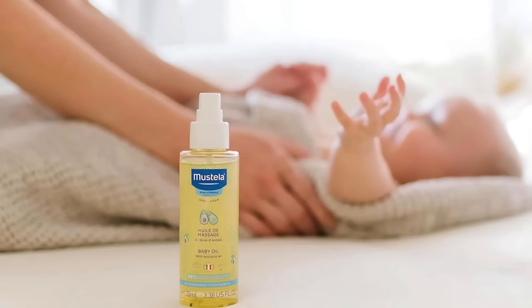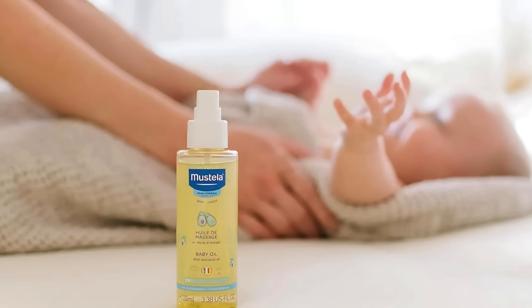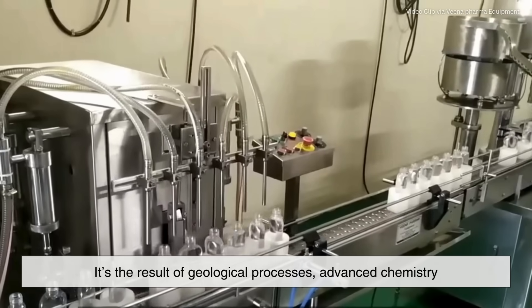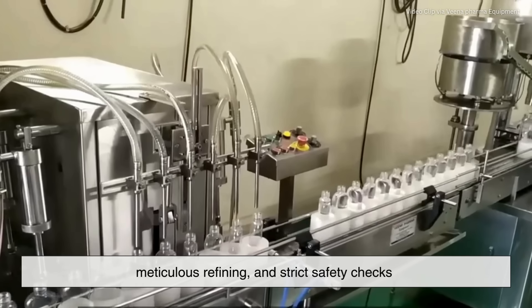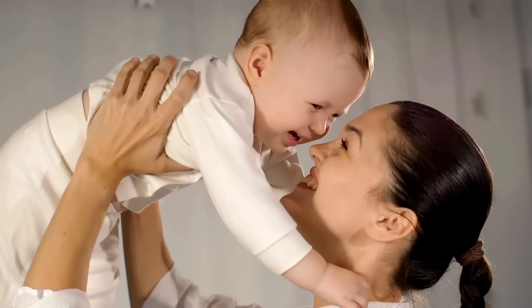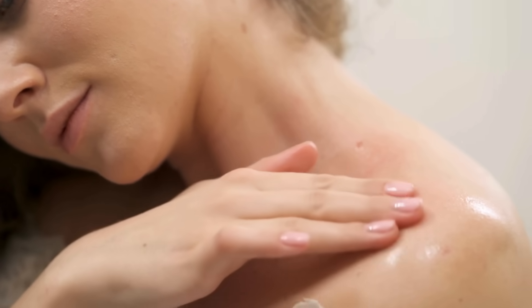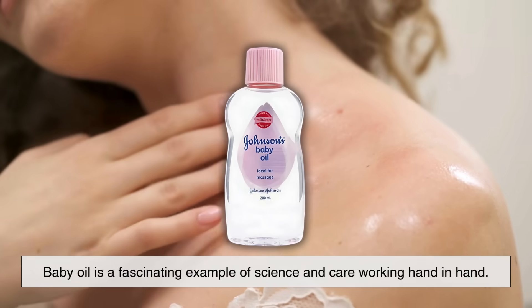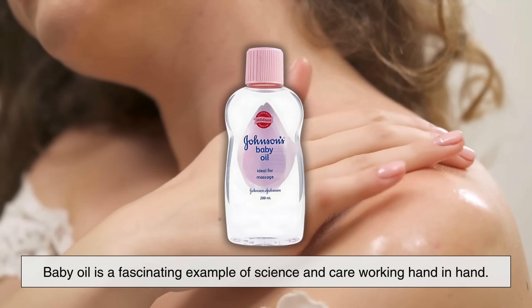So the next time you pick up a bottle of baby oil, you'll know it's not just a simple liquid in a plastic bottle. It's the result of geological processes, advanced chemistry, meticulous refining, and strict safety checks — all to ensure that it's gentle enough for the most sensitive skin on the planet. Whether you're using it on your baby or for yourself, baby oil is a fascinating example of science and care working hand-in-hand.